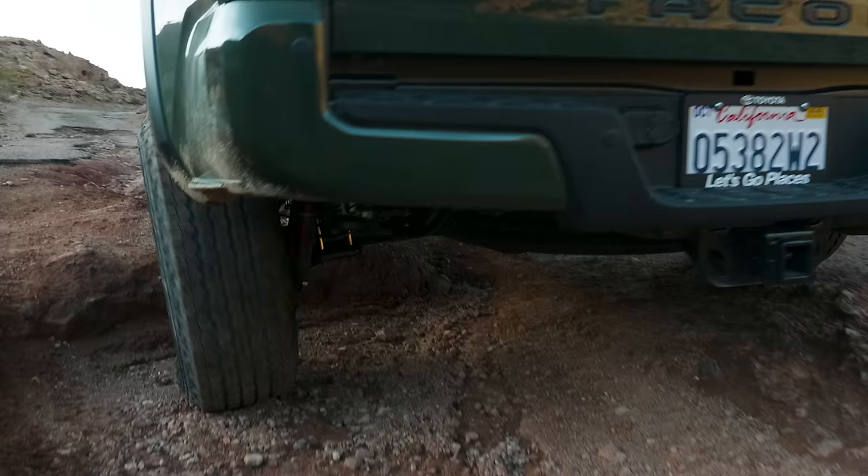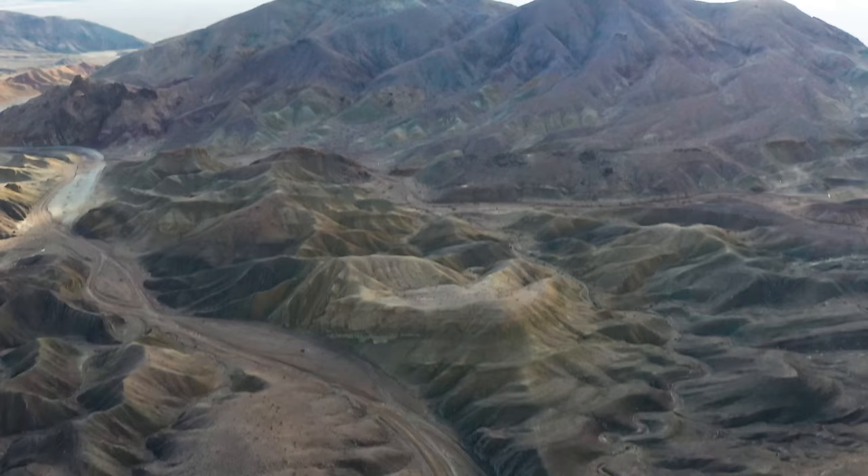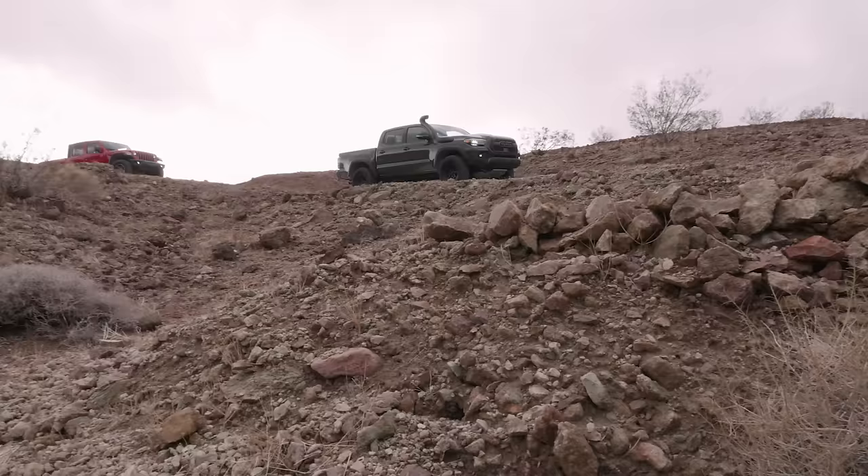We're up here in the Calico Mountains, exploring some trails. At the top of these trails are some mines, and mines are cool. We've got some maps, but they're from the Clinton administration, so hopefully the trails haven't changed that much.